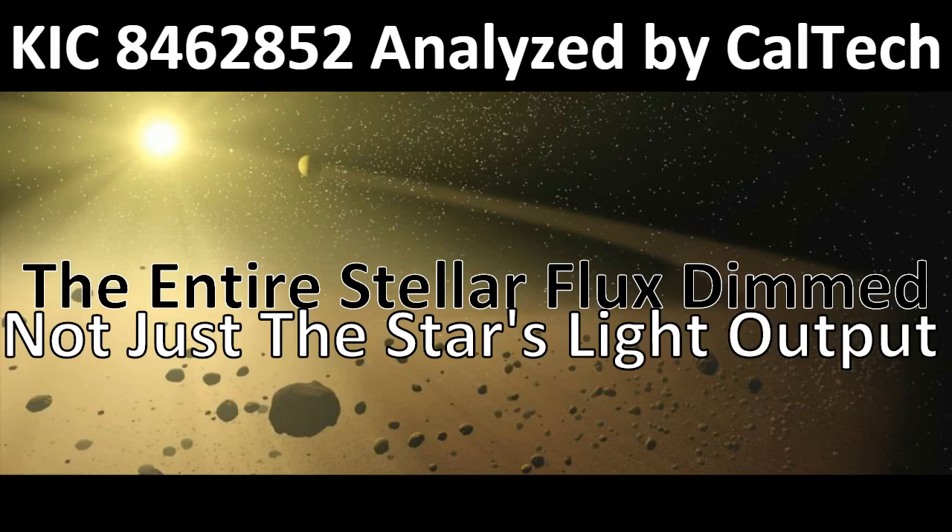The star basically dimmed by itself, and the area around the star dimmed. It wasn't just a comet passing in front of the star, or an asteroid field passing in front of the star that made it dim. The whole stellar flux dimmed. Can't make this stuff up, folks. Even if I wanted to.